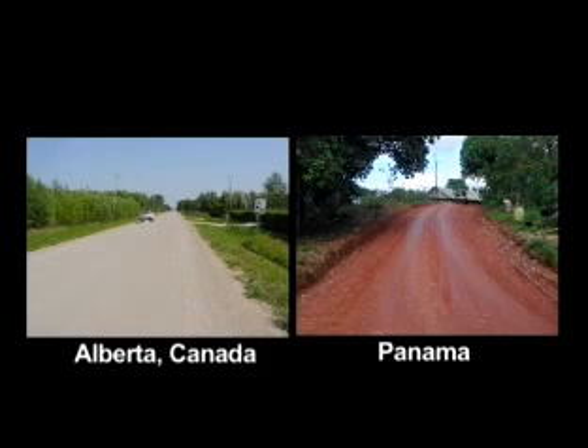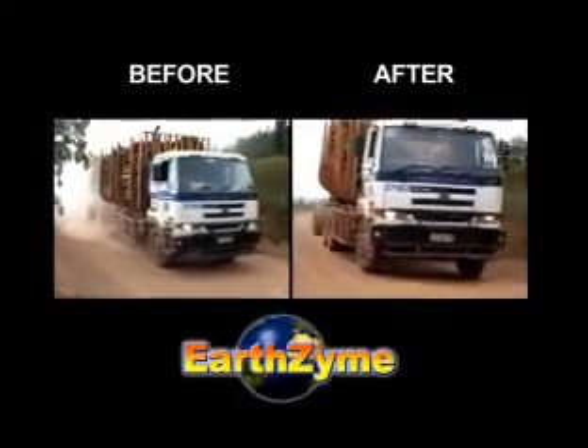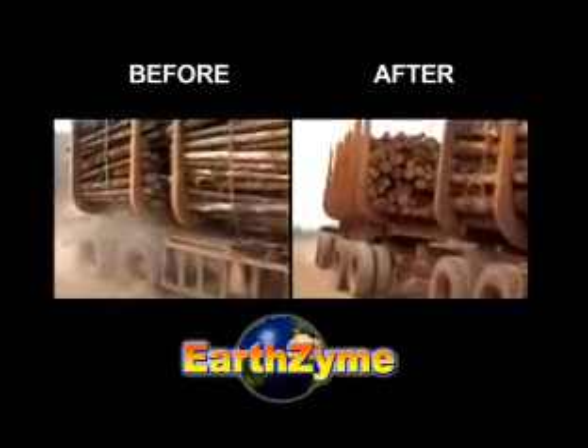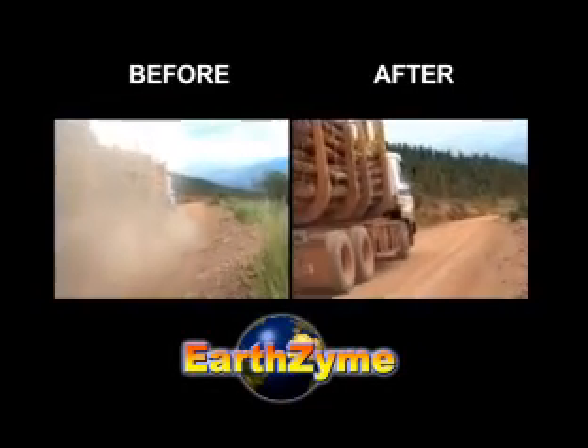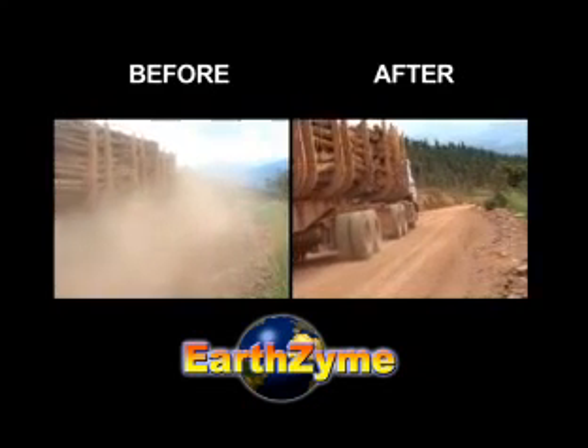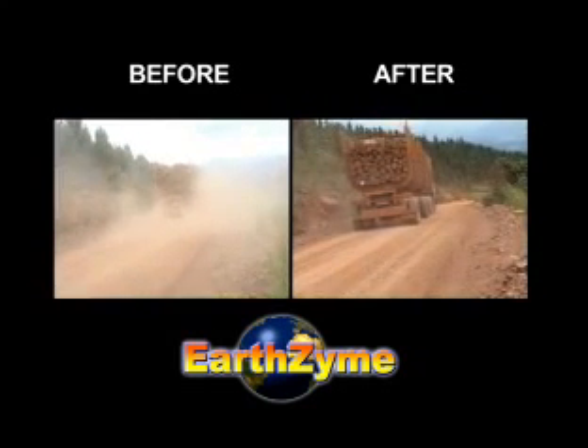The number of different uses is limited only by the imagination. Vast sums of money have already been saved around the world by using the Earthzyme technology. Environmentally responsible developers of infrastructure who use Earthzyme will continue to deliver superior infrastructure and achieve cost savings in road construction and maintenance well into the future.